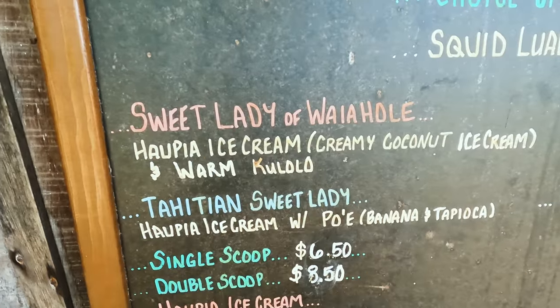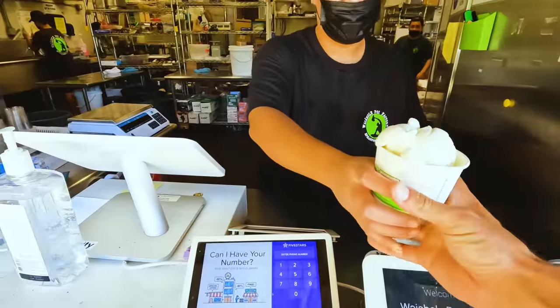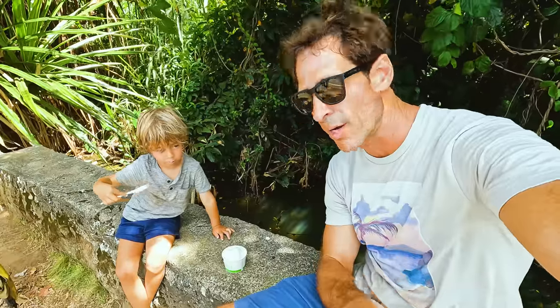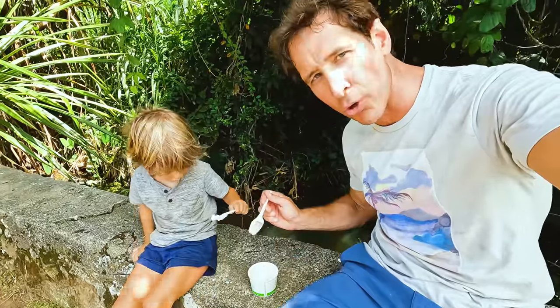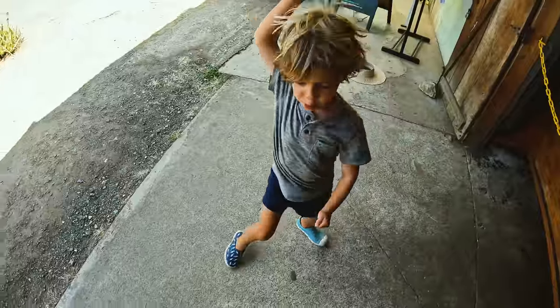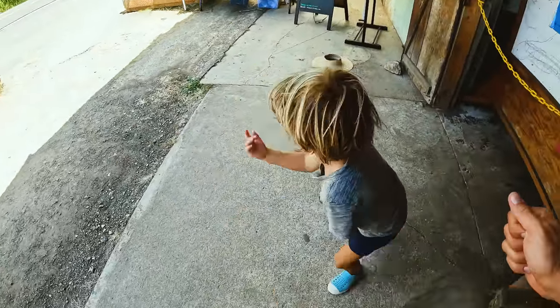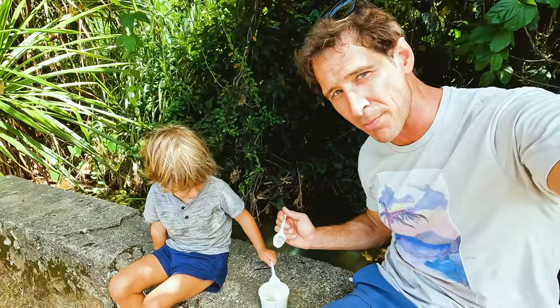They have two types of ice cream here, but it's not actually ice cream — this one is made with coconut and they also have a banana and tapioca one. It's absolutely delicious. At the bottom they've got Kulolo — this is made from taro or kalo. It's a Hawaiian dessert, popular around Christmas time, and they have it at the bottom of the ice cream. Love it.